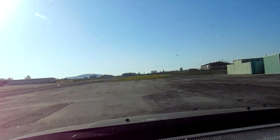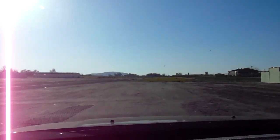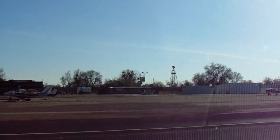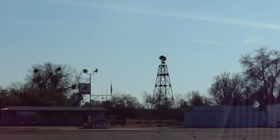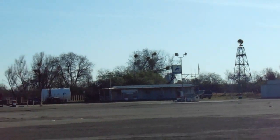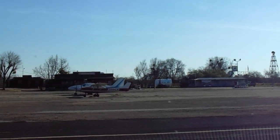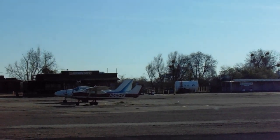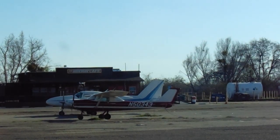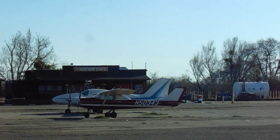Let me just swing around and get a shot of the beacon. And there's the Piper Aztec and the Cessna 150 that I shot in an earlier video this same day.